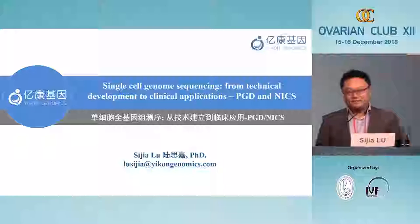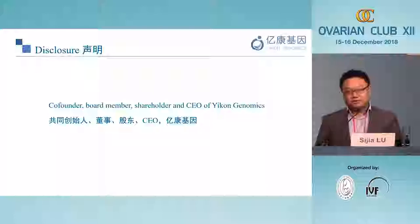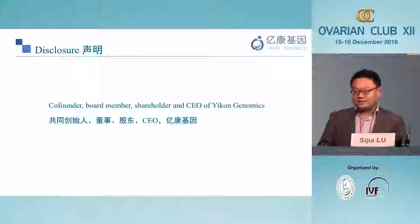Because I was trained as a physicist, that's why I love to talk more about the technology first. I'd like to do my disclosure: I'm the co-founder, board member, shareholder, and CEO of Econ Genomics, and we provide clinical service mainly in the field of reproductive genetics in mainland China.